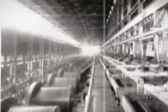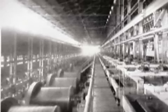Our tour is going to involve the old Gassonneau Mill, which was established in 1917.